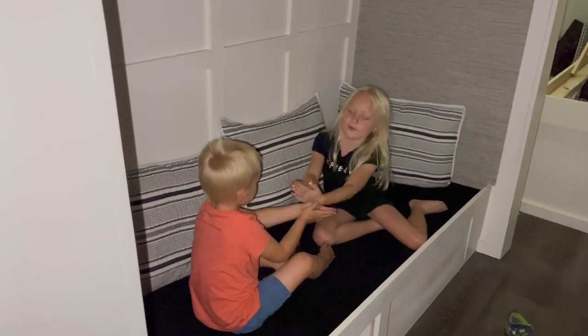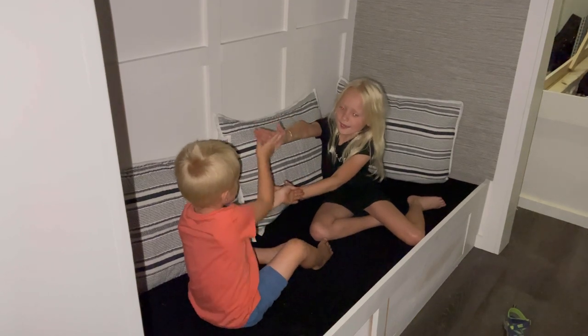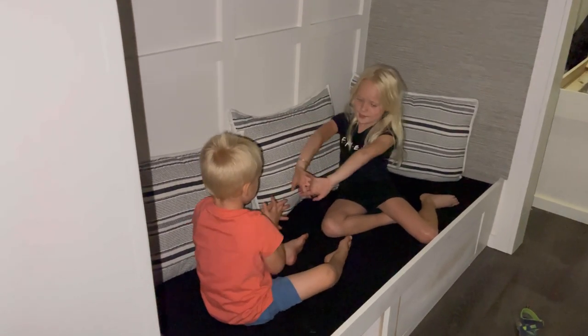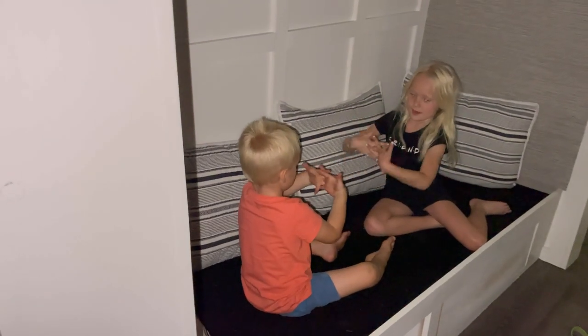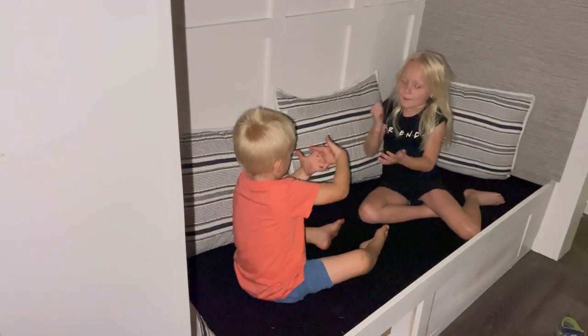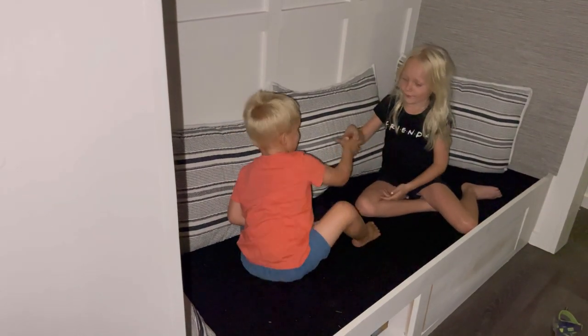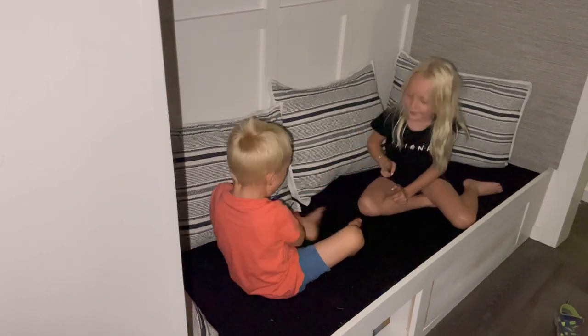One, two, three. Give me a high. Give me a low. Give me a three in a row. Daddy got hit by a UFO. I win! I got paper.